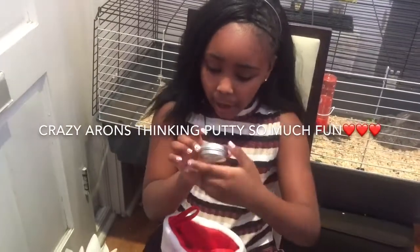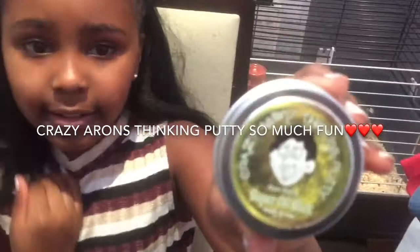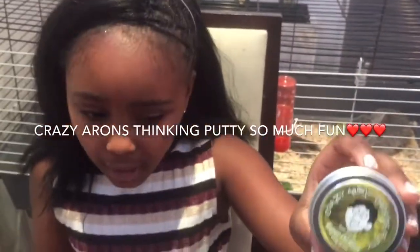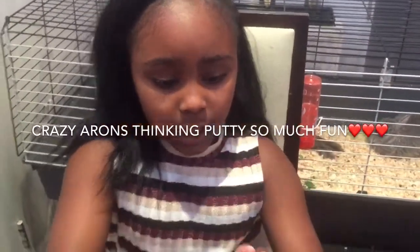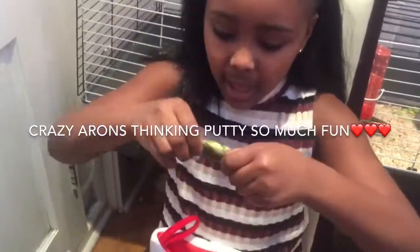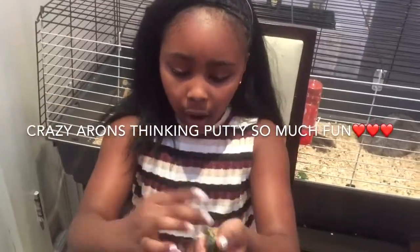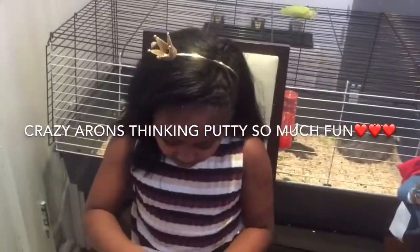Now let's go to the next one. So this is Crazy Aaron's Thinking Putty — it's a Super Illusious Super Oil Slick. There are different ones: there's a Clare Spree Glass one, an E3 Glass one, Galaxy ones, but I've got Super Oil Slick so I'm just going to quickly open it so you guys can see what it is. It's not really slime, it's more like putty. You can stretch it really far and you can just rip it apart. It's really fun and squishy and I've always wanted it.